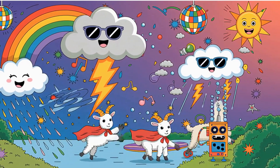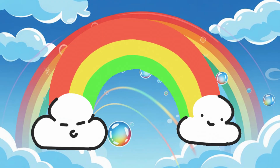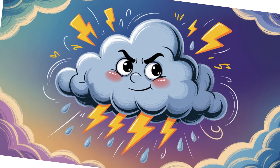Want more silly storms and science-y skies? Grab Weather Wonders, the book that explains how rainbows bend, clouds puff, and what to do when your thundercloud has an attitude.